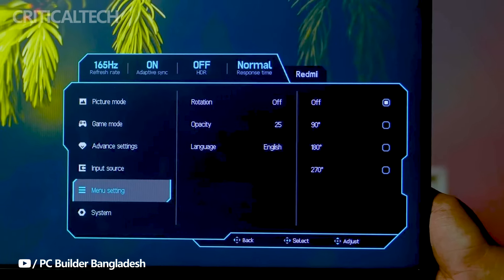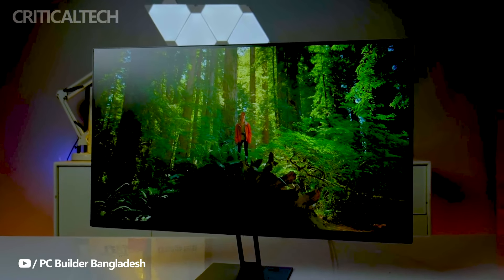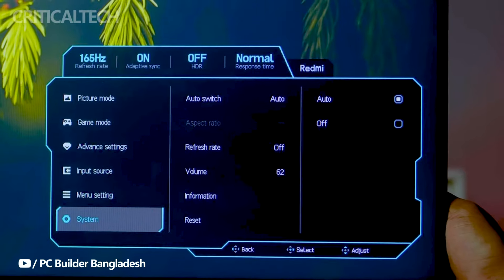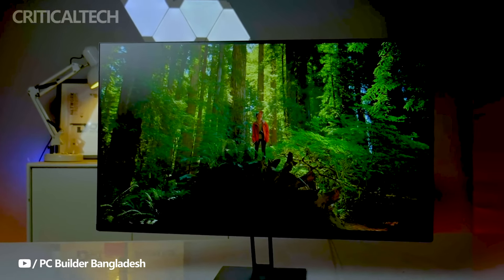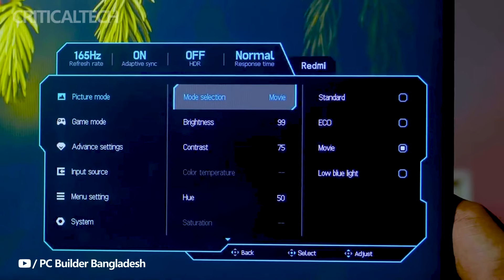With a comprehensive array of ports including Dual DP 1.4 and Dual HDMI 2.0, the Redmi G Pro 27 provides seamless connectivity to various devices, completing its offering as a versatile and high-performance display solution.